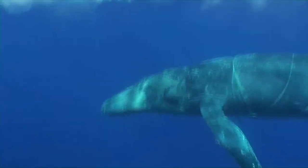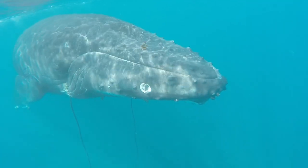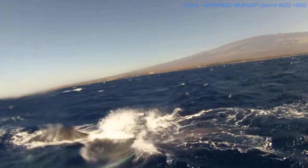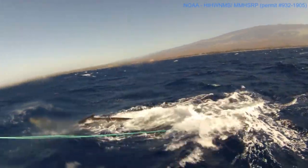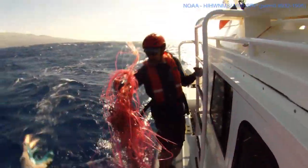Whale entanglement is the accidental bycatch of an animal in fishing gear or marine debris. The Whale Entanglement Response Program is a national program operated by NOAA Fisheries along with numerous partners that trains, authorizes, and equips response teams all over the country in key areas.